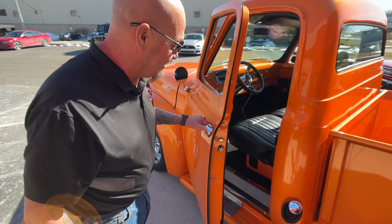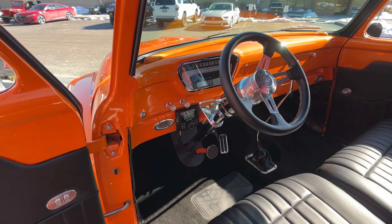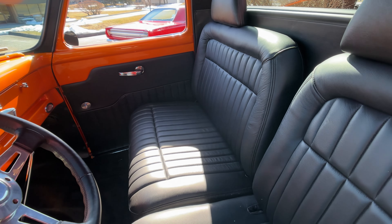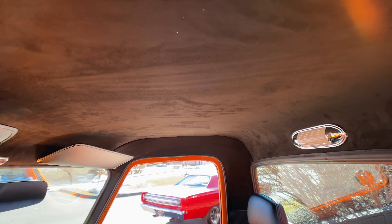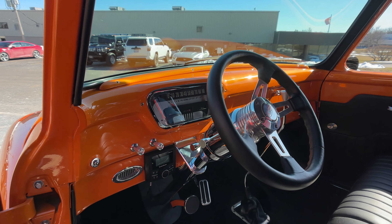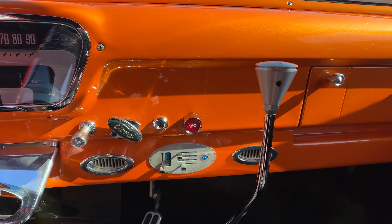Check out this killer interior, man. The main parts of the seats are leather. We got a beautiful headliner in there also, just looking sweet as can be. She is a beauty. Then look at the paint shimmer on that dash in the sun. We got chrome in here too, baby. You got to have chrome on your hot rod. This thing is sweet.